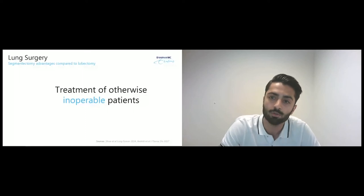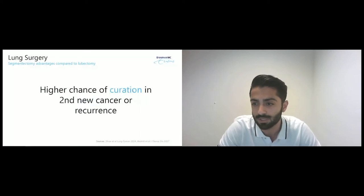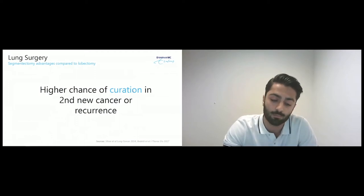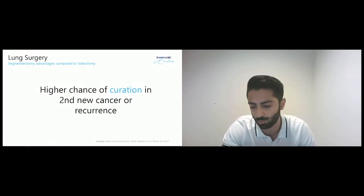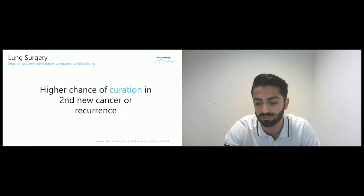When we are able to remove only one segment, we keep a lot of healthy lung tissue and the patient becomes eligible for surgery. Another advantage of segmentectomy is a higher chance of curation when the same patient gets a recurrence or a second new cancer. That means that 10 years from now, after doing a segmentectomy, the patient may come back with another tumor. But when you have more healthy lung tissue in reserve, you would also be able to cure the patient for the second time.